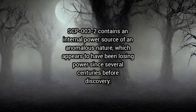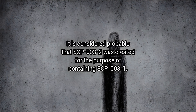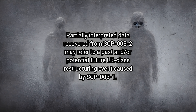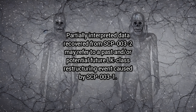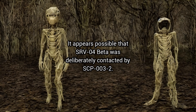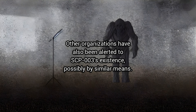SCP-3-2 contains an internal power source of an anomalous nature which appears to have been losing power since several centuries before discovery. It is considered probable that SCP-3-2 was created for the purpose of containing SCP-3-1. Partially interpreted data recovered from SCP-3-2 may refer to a past and/or potential future class restructuring event caused by SCP-3-1. SCP-3 was located by remote viewing Team SERV-4-Beta, and it appears possible that SERV-4-Beta was deliberately contacted by SCP-3-2. Other organisations have also been alerted to SCP-3's existence, possibly by similar means.